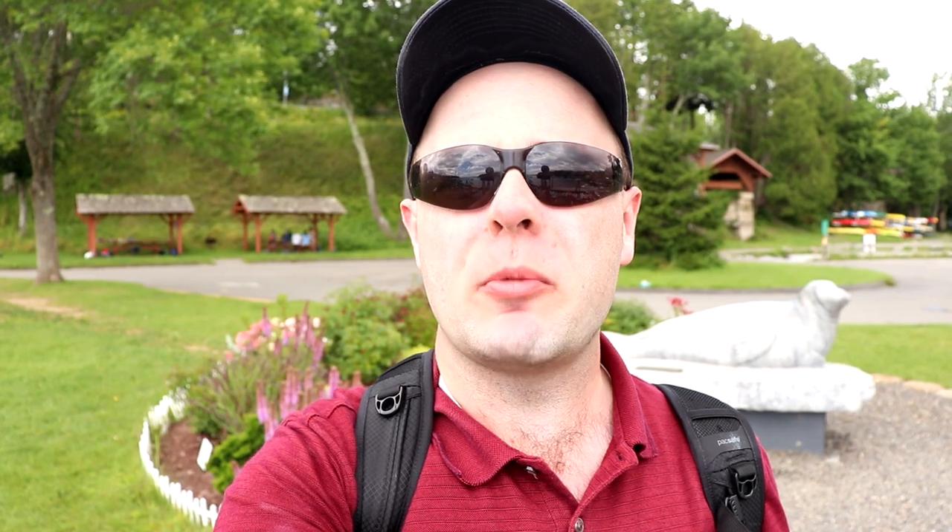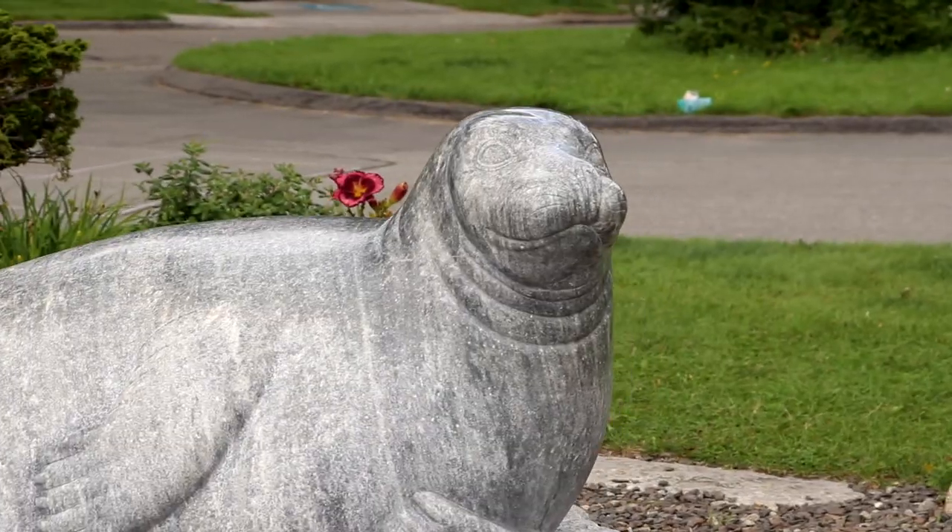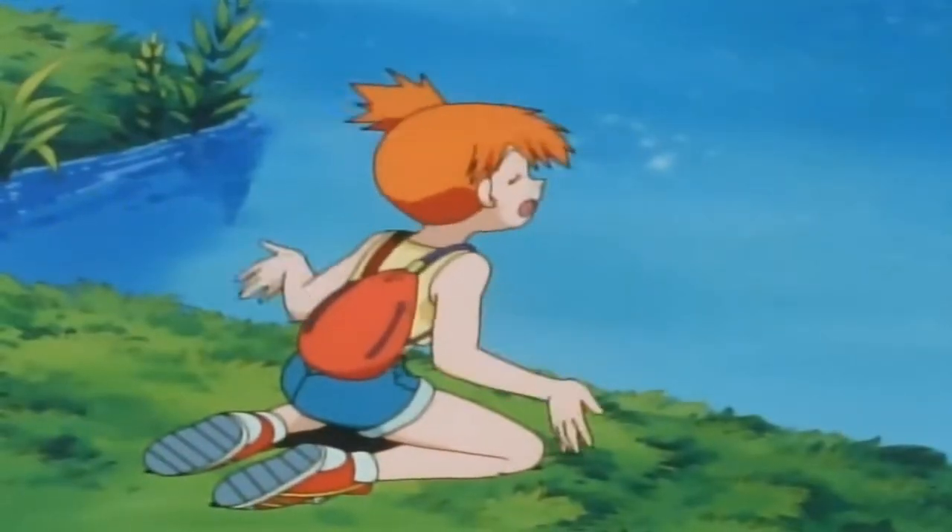Over here we have a statue commemorating Andre the Seal. Andre the Seal was a huge attraction here in the town of Rockport. Unfortunately he sadly passed away in 1986. Just take a moment to look at the statue and remember how cool Andre the Seal really was — what a cool seal and really, really nice statue too.